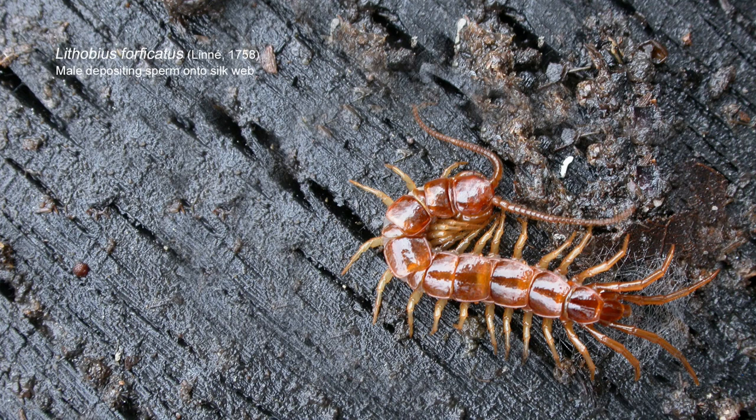On closer inspection there was a small bit of webbing. You may not think that centipedes can produce web, but some species certainly can — and Lithobius forficatus is one such species. That web is produced by the male, I believe by the male only. There is a purpose in the male constructing a small sheet of very fine silk: to deposit his sperm onto it. That sperm is then gathered up by the female and can be held for many months before being used, or used on and off throughout that female's lifetime.